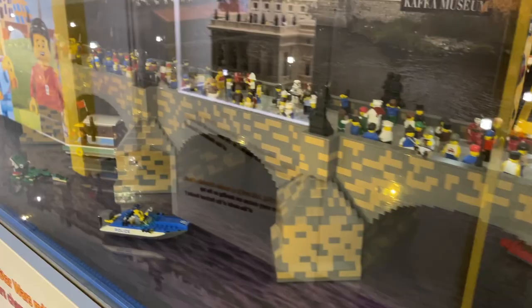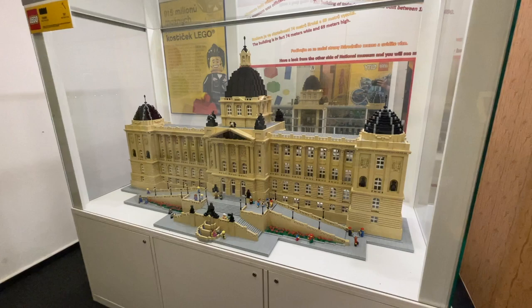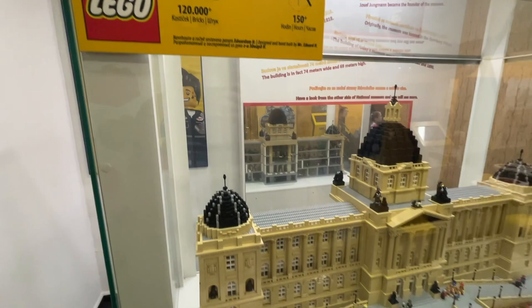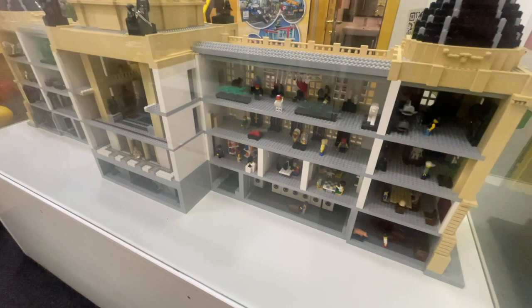My only regret is that the glass had so much glare because of the lighting. There was also this incredible model of the Prague National Museum, which was right near my hotel and was an absolutely incredible building. It took over 120,000 LEGO bricks and is a beautiful model. There's even a mirror behind it so you can see all the details included — it's not just a front facade, there's detail on all sides.